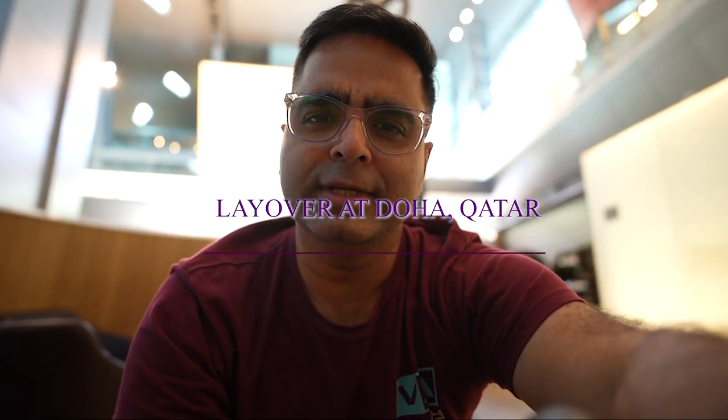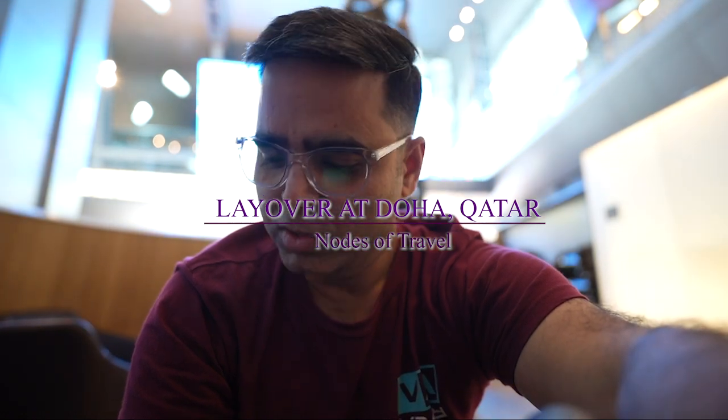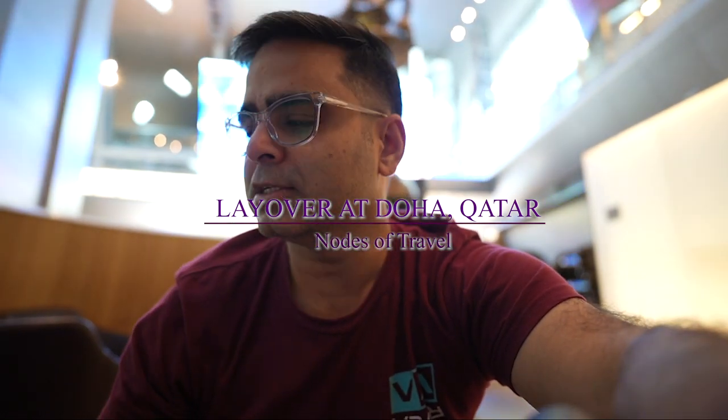Hi from Doha, Hamad International Airport. We are on a long transit — the layover is more than eight hours, and that qualified us for the transit-exclusive Discover Doha bus tour.